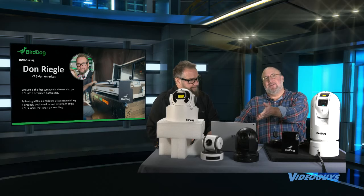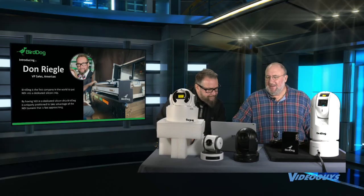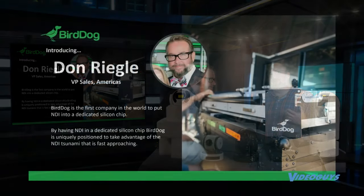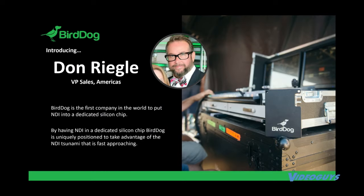BirdDog is the first company in the world to put NDI into a dedicated silicon chip. One of the big differences between the BirdDog products and other people's products is other people are using software to encode and decode the NDI. BirdDog has put it into firmware — done in conjunction with support from the folks over at NewTek — and we think that BirdDog is really helping to take NDI to that next level.